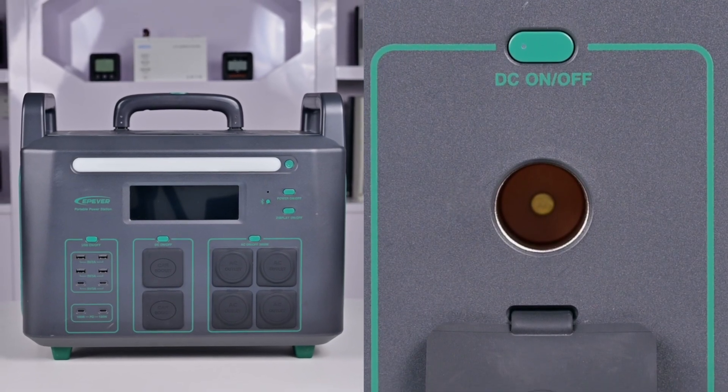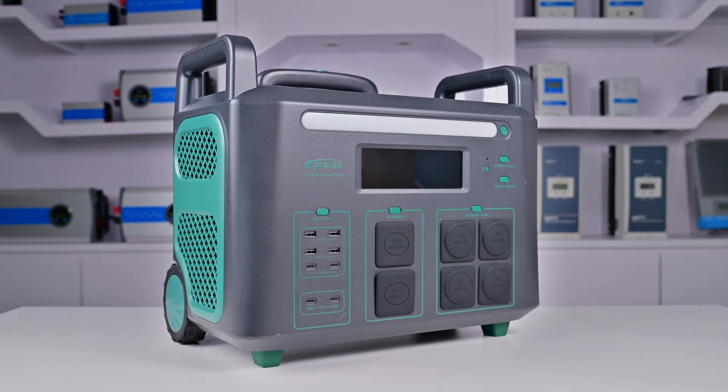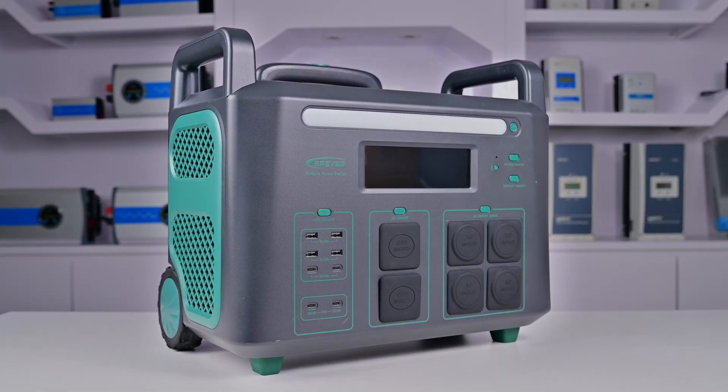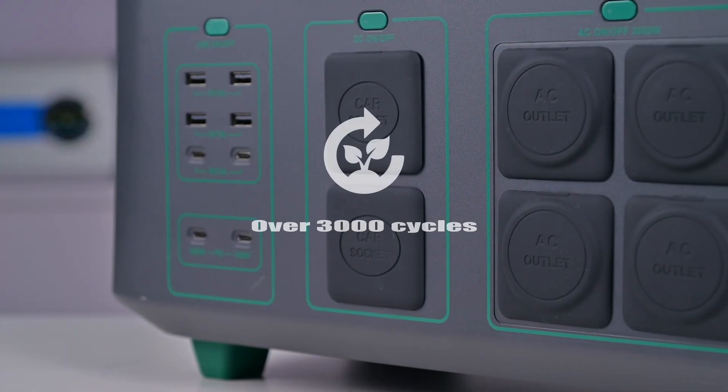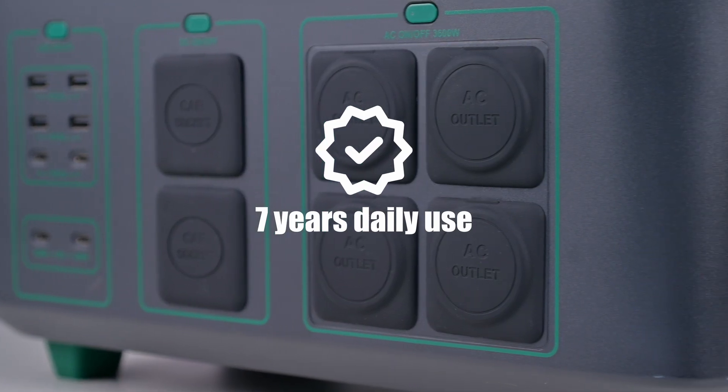Ruggedness is only one exciting feature. The ATZ-3600 also comes with a long-lasting lithium iron phosphate battery that will last for over 3,000 cycles — that adds up to about 7 years of daily use.